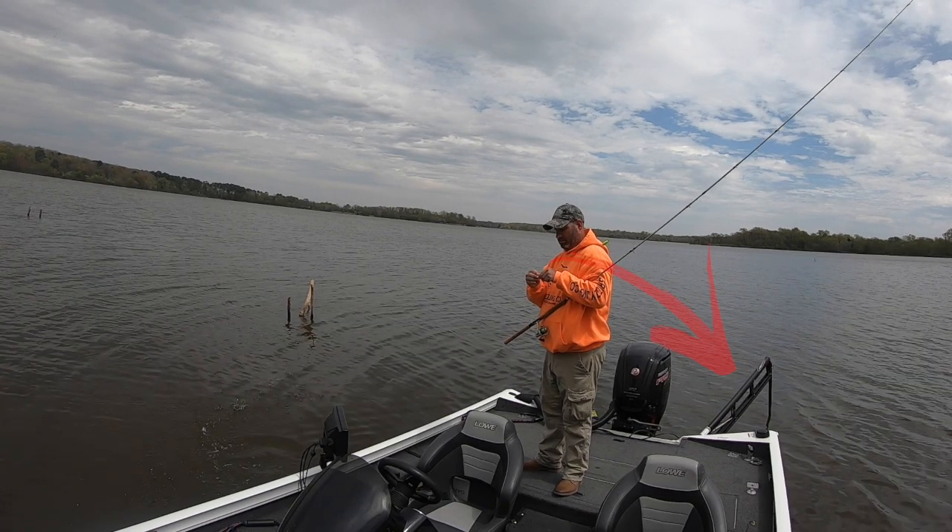I get asked a lot about power poles — are they worth it? I'll be upfront: they are super expensive for what they do. But when you get to use them, especially in three feet of water like we used them all day today, they're invaluable. Unbelievably nice, convenient, efficient. A lot of this water is so shallow it's difficult to use your trolling motor even with spot lock. Being able to just lock it down with power poles was awesome.